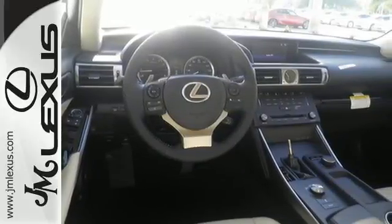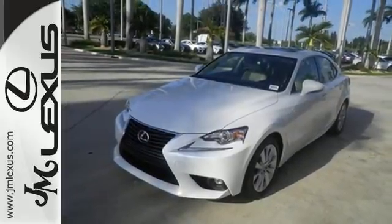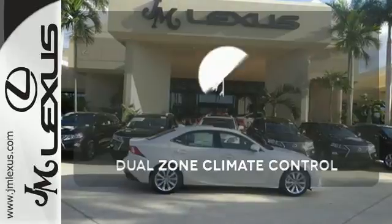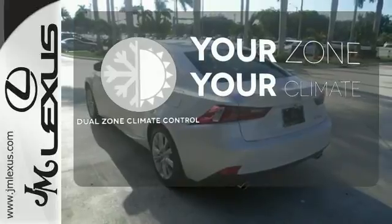Enhanced Bluetooth and Lexus Enform, 10 standard airbags, power front seats, and high-intensity discharge headlamps keep you comfortable and in control every moment. It's too hot, it's too cold — not anymore with dual-zone climate control.